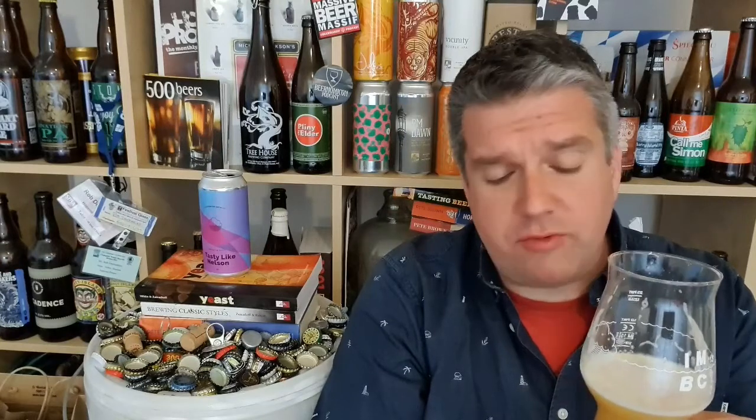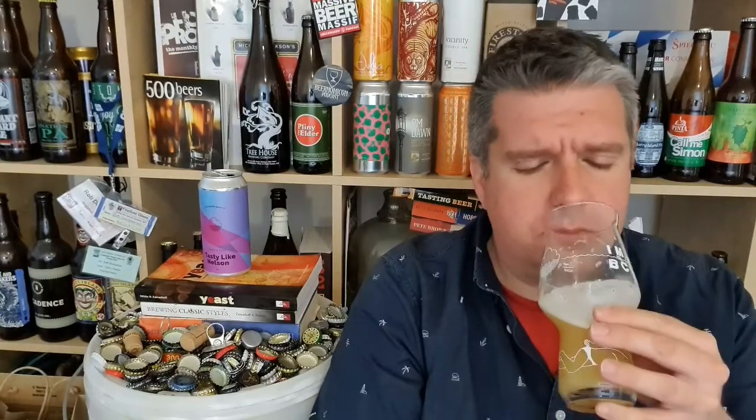Heat's coming back. That's really good — that's one of the better ones. If they continue making their double IPAs like this, things are going to be good. Pithy orange as well now. Greenish, kind of evergreen note as well. Awesome.